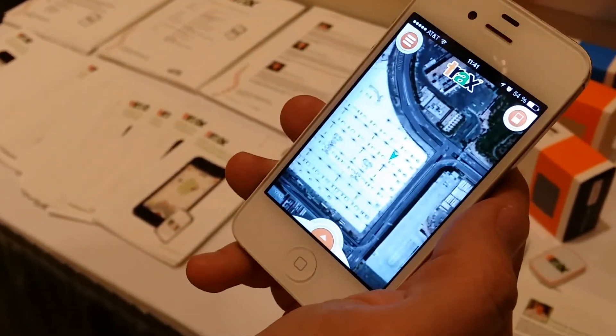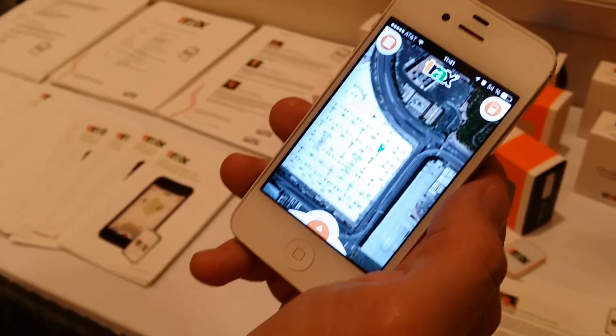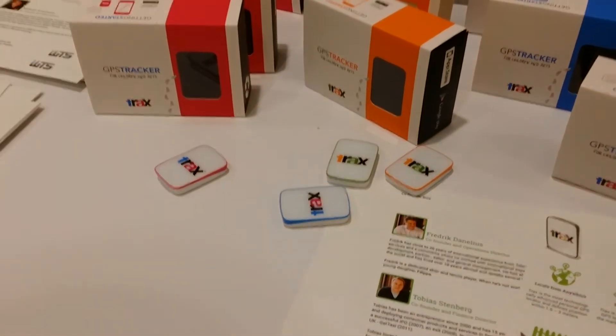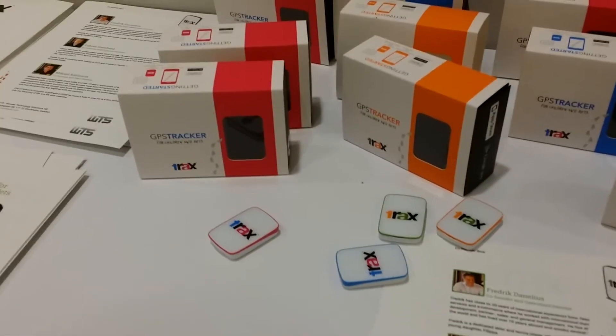It's already available for download on iOS and Android for free. If you want to use this for your child or your pet, you can buy the Trax Pop.